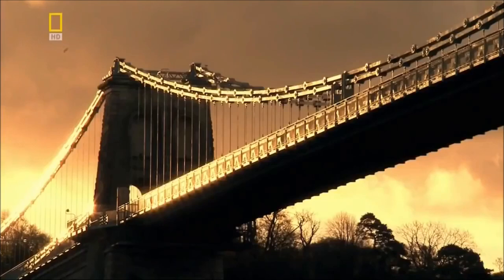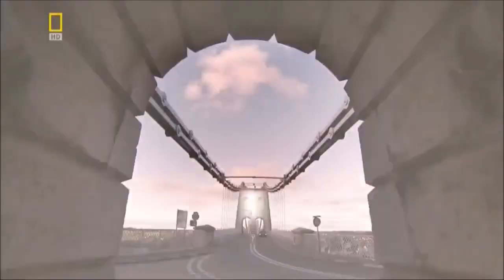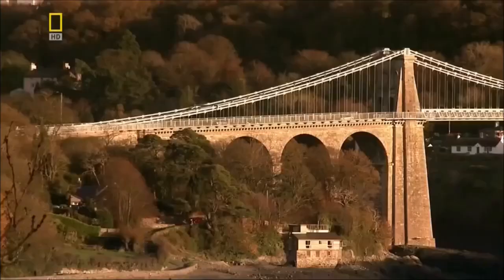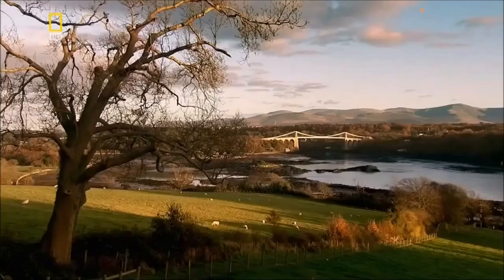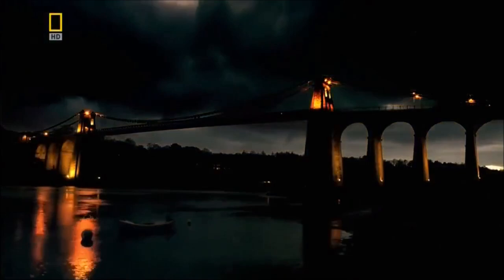Telford triumphs — the new bridge helps reduce the journey time from London to Dublin by nine hours. His anchorages have held the 177-metre deck in place for over 180 years. Today it still carries thousands of vehicles every week. As the first great modern suspension bridge, it shines a light on the future.